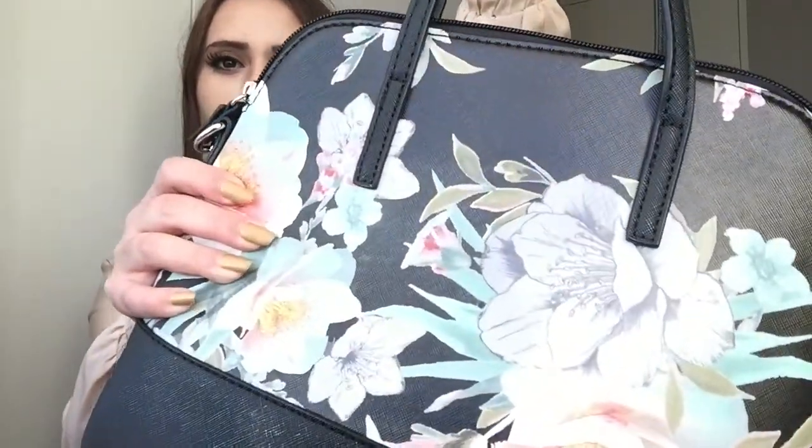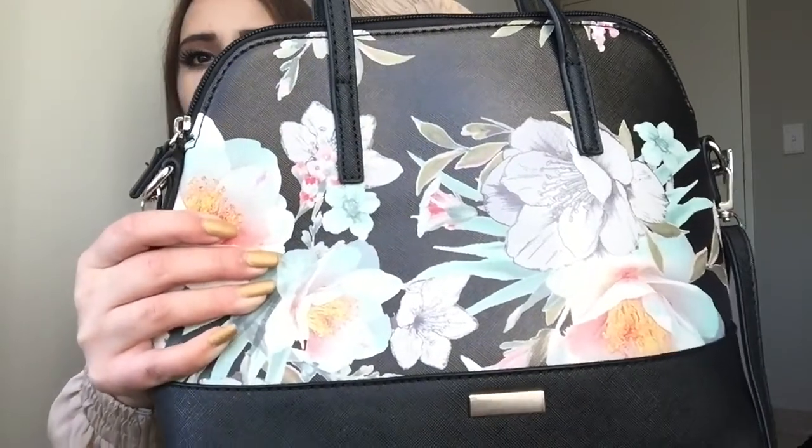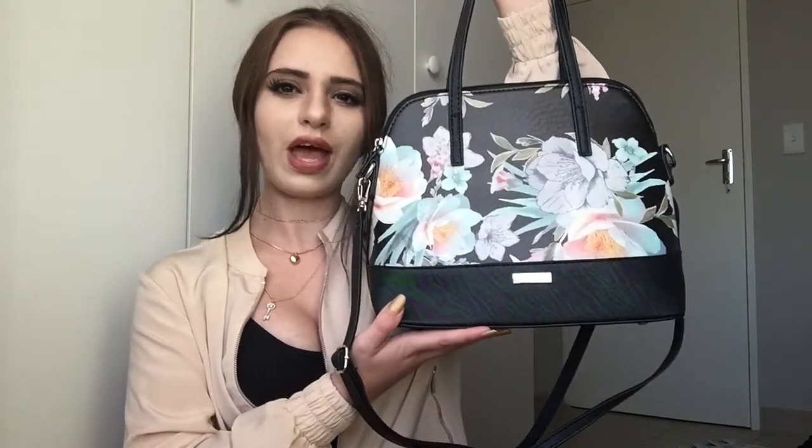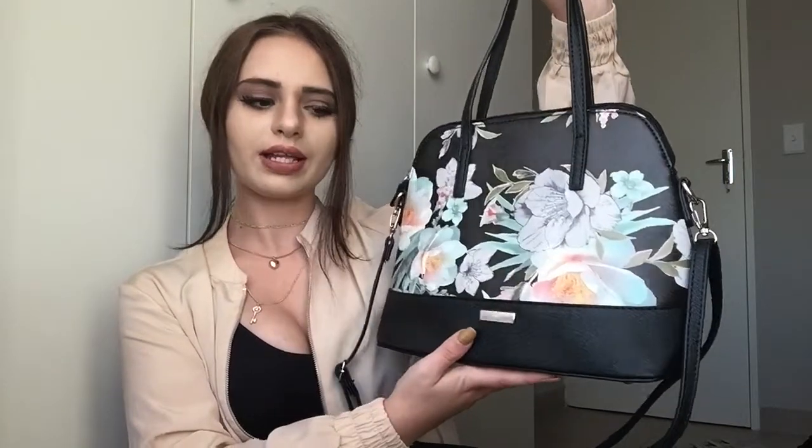It has beautiful black handles and this beautiful floral design with coral shades and flowers. It basically looks like it's been painted on the bag itself — it's a messy finish. The back is plain black, so you can actually wear it either side depending on your outfit. It's a medium size — not too big and not too small. You can get it in a bigger version, but I prefer this one.